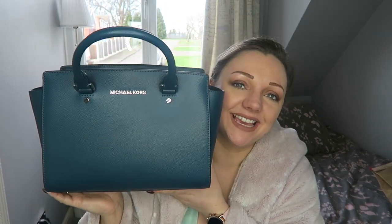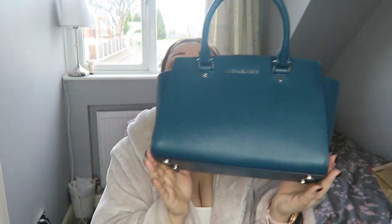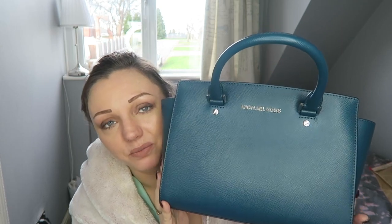This is my beautiful new Michael Kors handbag — I can't remember the name of it, it will be in the title. I brought this in the shade teal. Every single handbag I own is a different color, and I am obsessed with this beautiful, beautiful thing.